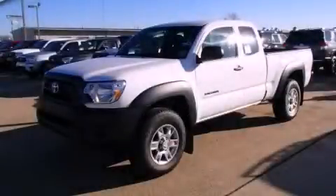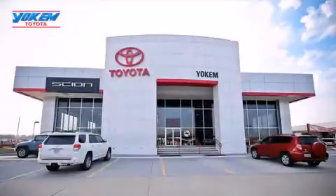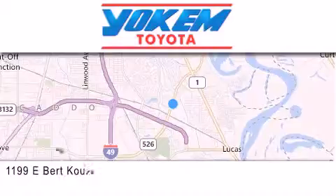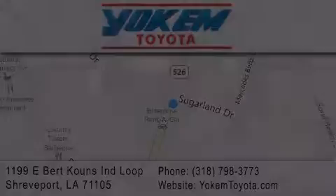We invite you to contact us today to learn more about this vehicle. Yoakam Toyota is conveniently located at 1199 East Mart Coons in Shreveport. Our goal is to exceed all of your expectations to ensure that you'll return for future visits. We'll see you next time.